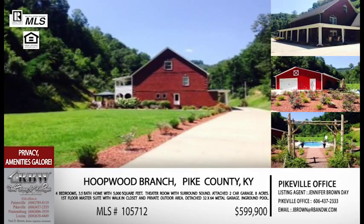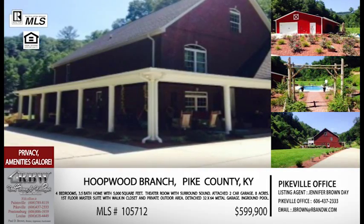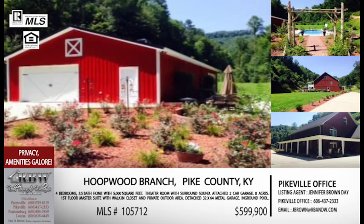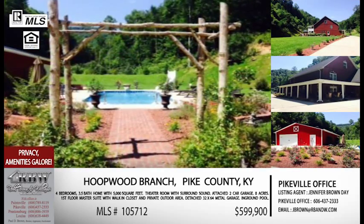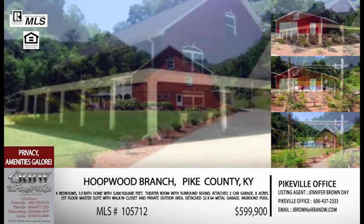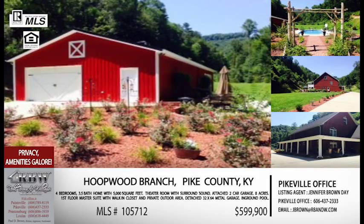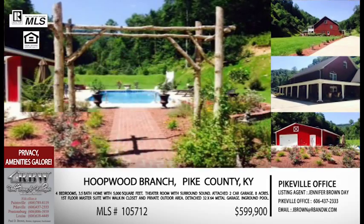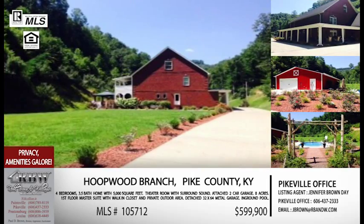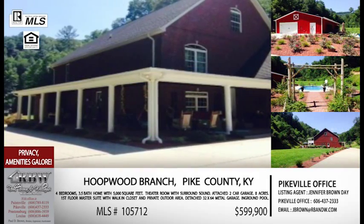Somebody has definitely put their heart into this house, and if you look at the pictures it's noticeable — it's almost like something out of a magazine. It doesn't look like a normal mountainside home. It's got space and a beautiful in-ground pool. They've done a wonderful job of landscaping around the in-ground pool. It's amazing how much landscaping and cleaning up a property really make a difference. This pool just looks so scenic sitting in this yard with all the landscaping. You've got the theater room with surround sound — all the amenities of someplace you'd pay money to go to, but right at home.